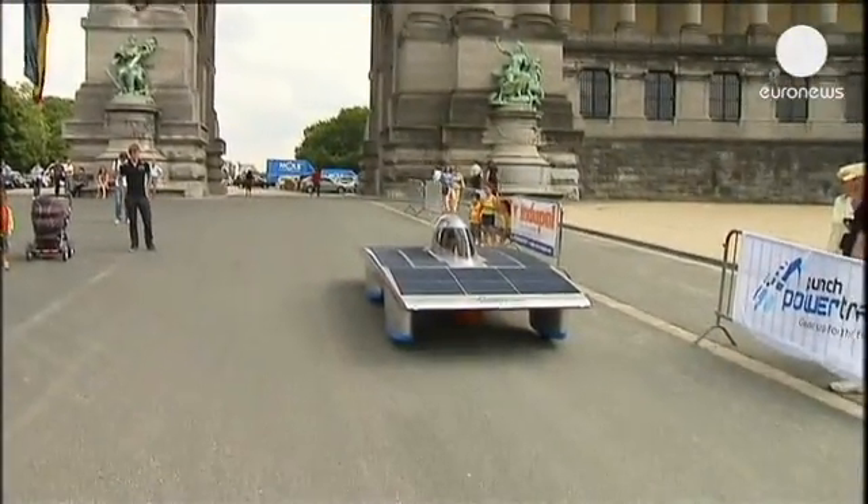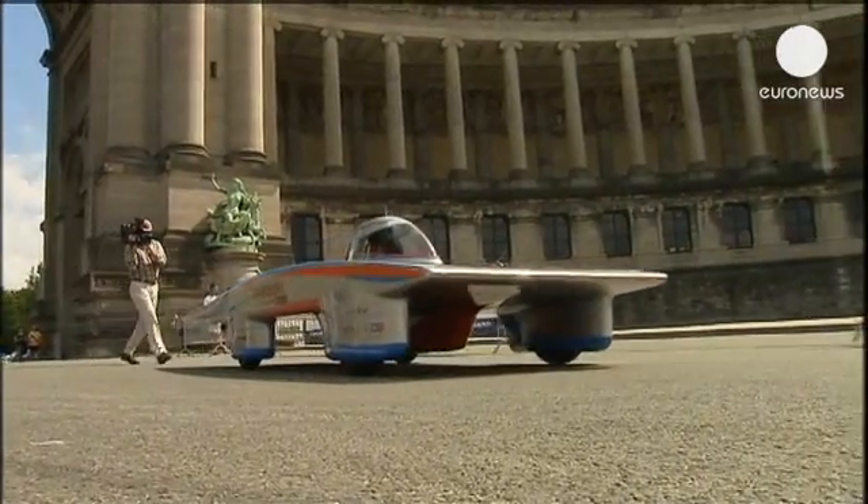The World Solar Challenge takes place every two years. This year's race is in October.